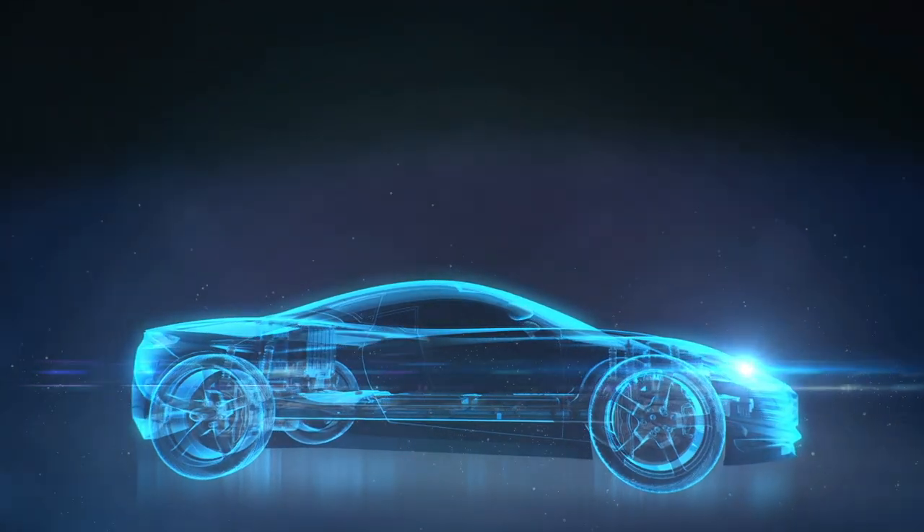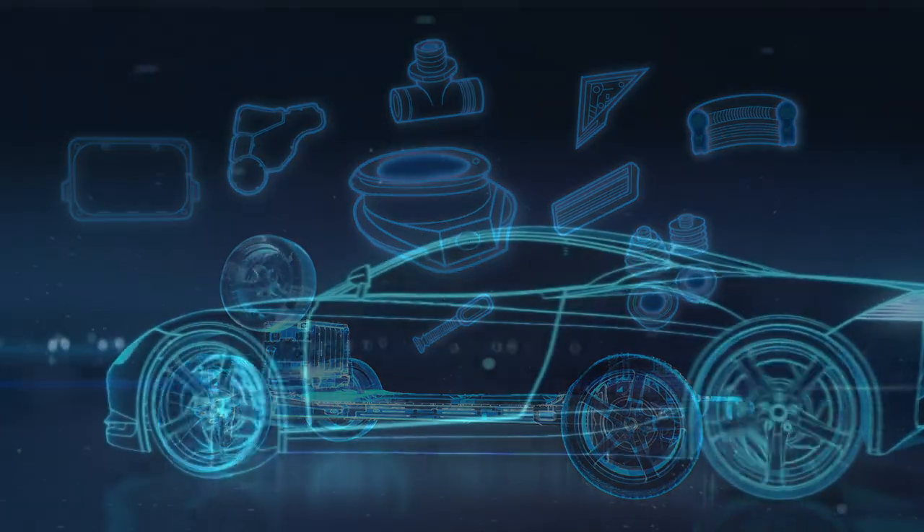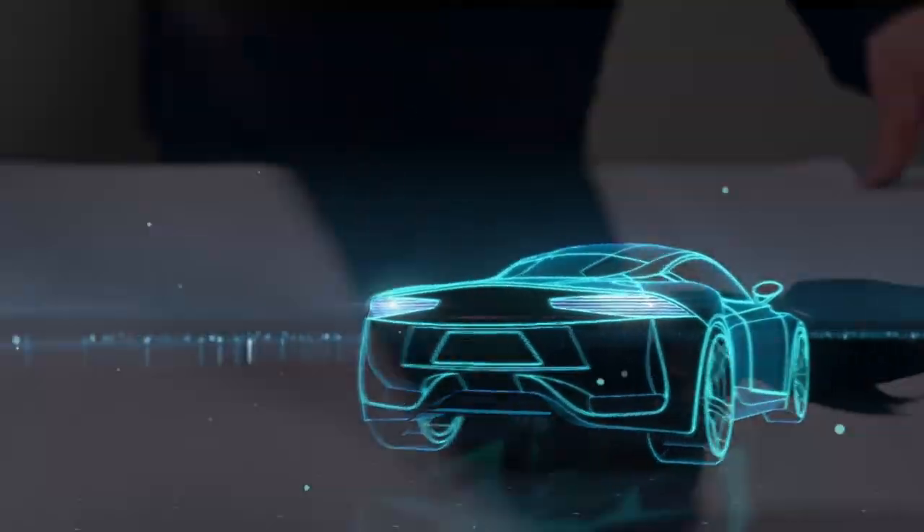Carbon Black — a minuscule black particle with minimum volume and maximum value — is the earliest nanomaterial used by humans. The addition of Carbon Black makes rubber products very durable and wear resistant. Inside one single car, there are over a hundred rubber accessories, ensuring its durability, safety, and all-around protection.